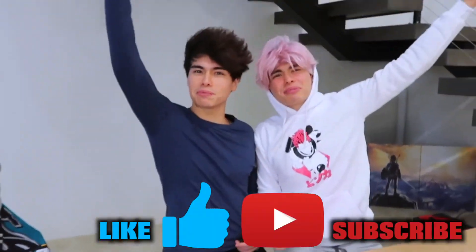Should we do it together? Come on, bring it in Tanner. Bring it in, bring it in. All right, one, two, three. Like and subscribe!